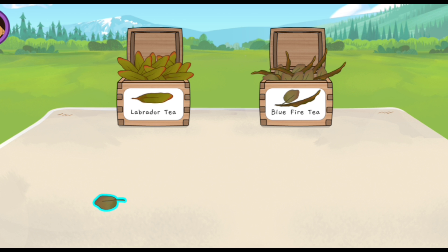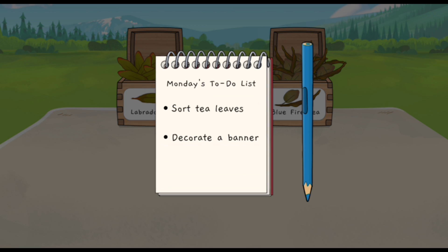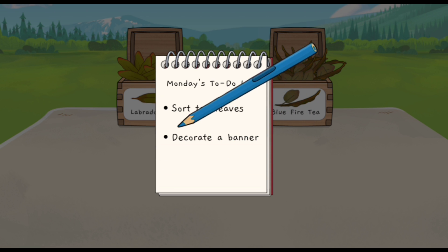We make tea by adding the dried leaves to hot water. Gwensie! Good! You used the labels to put the leaves in the right boxes! I can't wait to sell this tea at the Big Gathering! We finished sorting tea leaves!